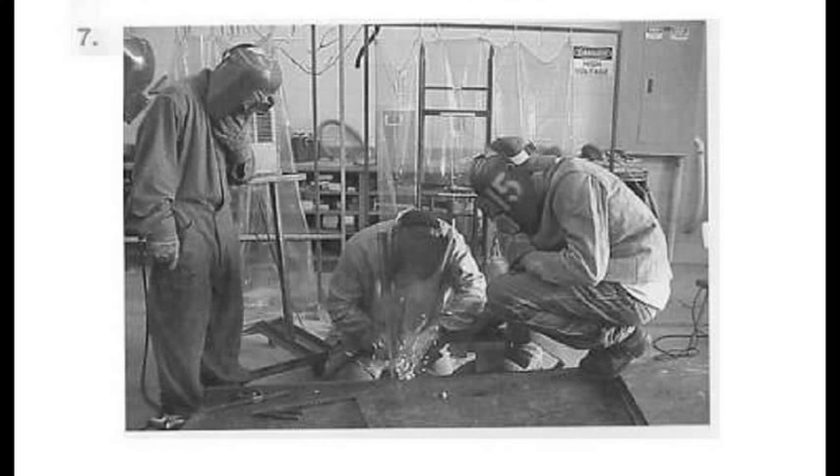Number 7. A. Curtains are drawn over the windows. B. All of the people are crouching. C. People have protective masks on. D. People are trying on hats.